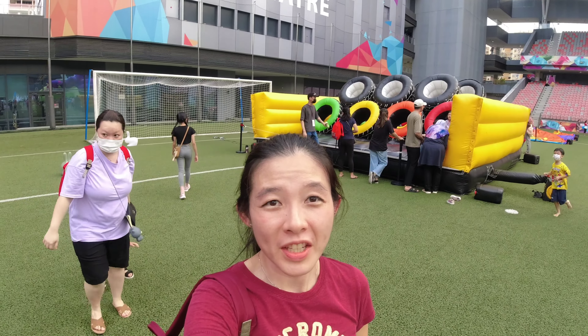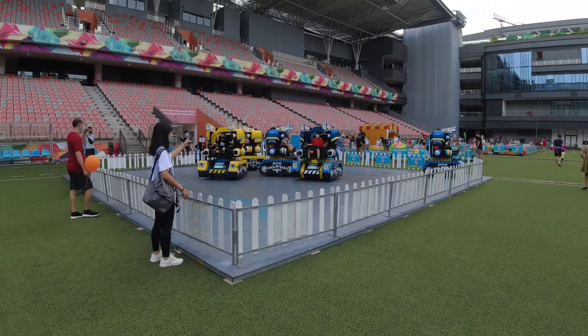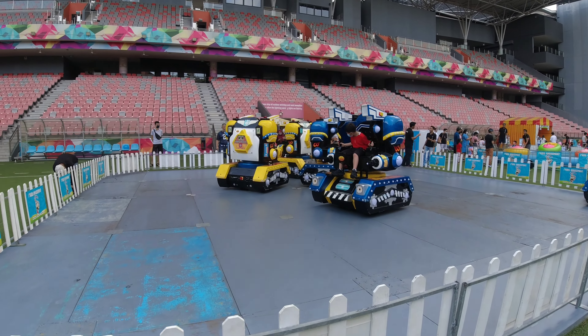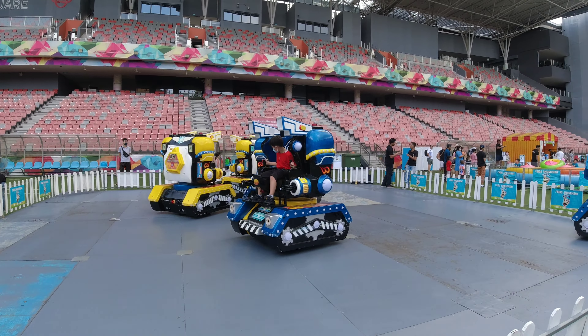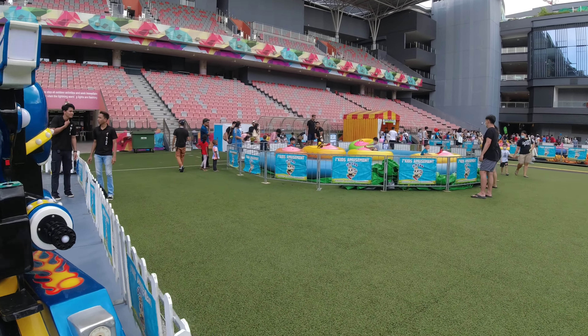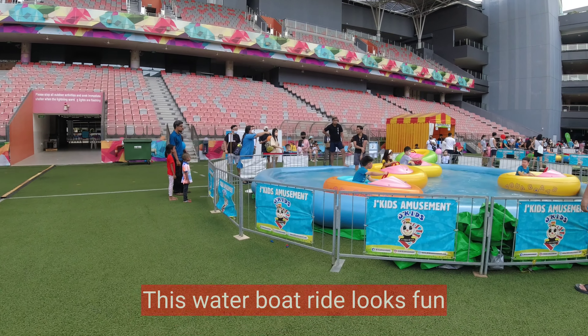Besides the inflatable aliens, there are also a couple of bouncy slides just behind me — there are two of them. So it's a great place for kids to come and jump about and expend some energy. There's one rainbow slide and the other one is like a tire thingy. Lots of kids bouncing around and having fun.